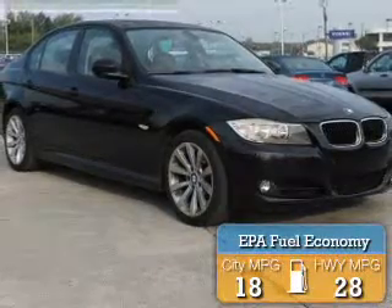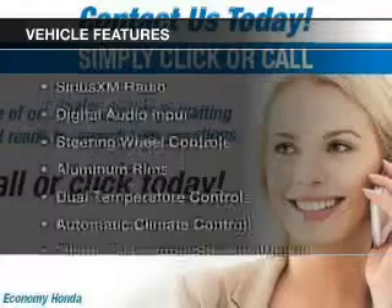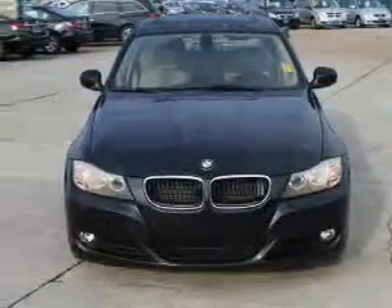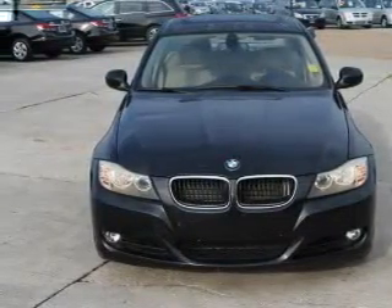Great fuel efficiency saves you money by requiring fewer trips to the gas station. The features include Sirius XM satellite radio, digital audio input, steering wheel controls, and aluminum rims.